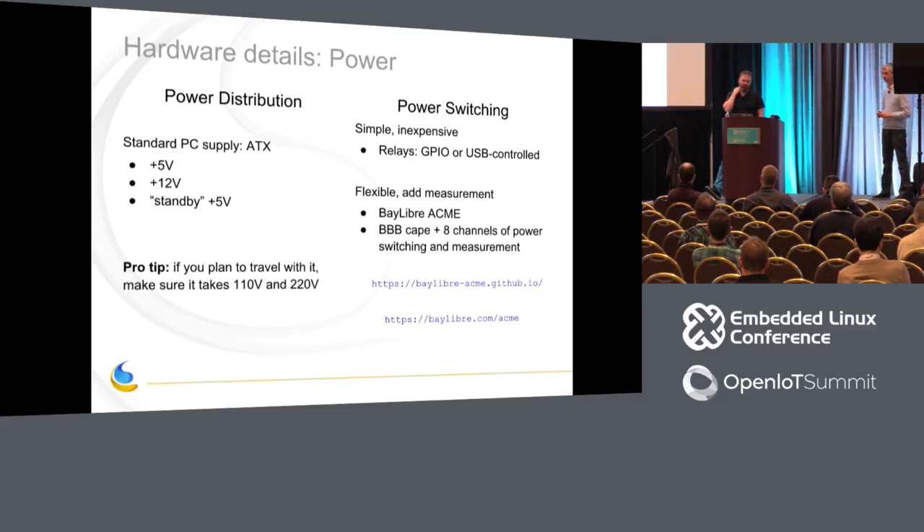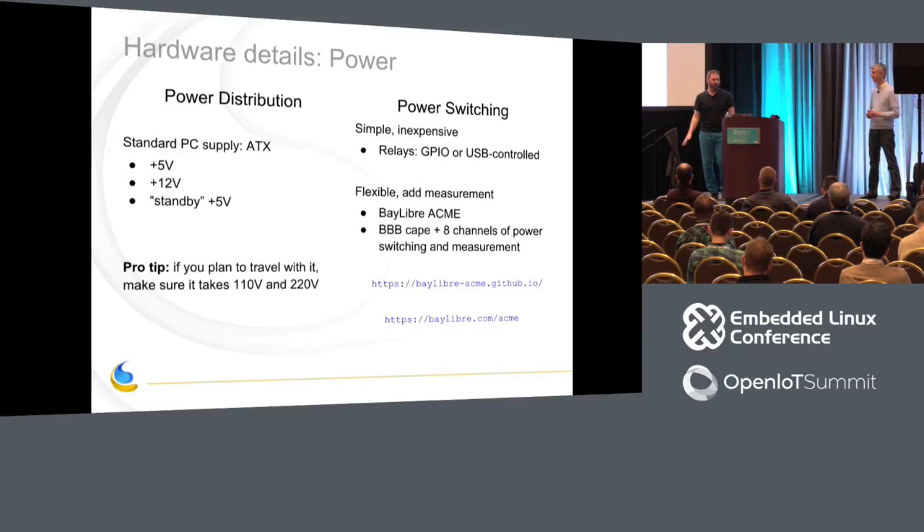For power distribution, we use a standard PC ATX power supply. The nice thing about ATX supplies is they provide 5 volts and 12 volts, and also standby 5-volt power which you could use to run the BeagleBone for ACME control. One lesson learned the hard way: our first build in France used a lower-end power supply, and when we took the box to Japan we discovered it only did 220 volts for Europe, not 110 volts. We had to replace it. So verify the power supply handles both voltages if you're traveling internationally.